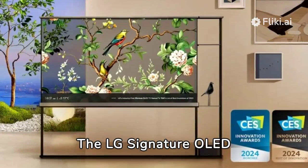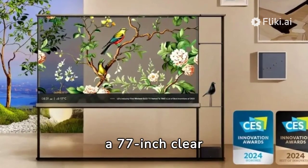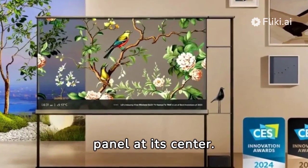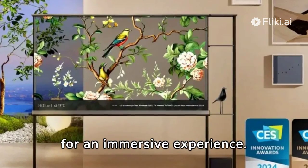LG's Signature OLED T flaunts an intriguing design, built into a shelf with a 77-inch clear panel at its center. It's equipped with powerful speakers and other concealed tech for an immersive experience.